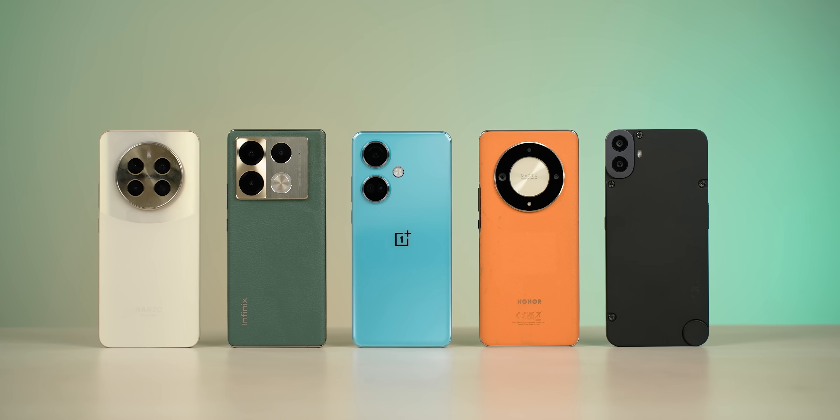Hello everyone! I have got the 40,000 price segment in Nepal covered for the past 1-2 months. In this year, there were a lot of RAM options launching. Finally, RAM options are now available in Nepal. In this video, I will make my top 5 recommendations. So, let's get started!